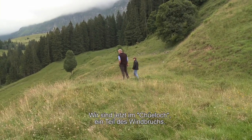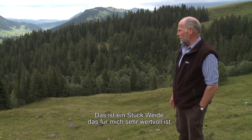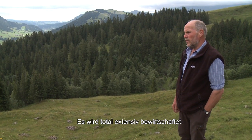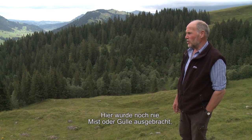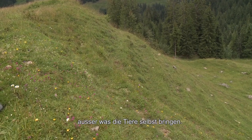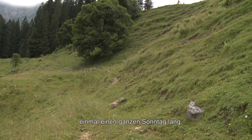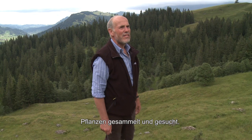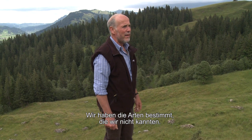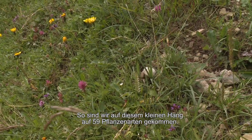Wir sind da im Kühloch, das ist ein Teil vom Windbruch – ein Weid, das für mich sehr wertvoll ist. Es wird total extensiv bewirtschaftet, da ist nie Mist oder Gülle hingekommen, nur der Dünger, den die Tiere selber hinterlassen. Meine Schwester und ich haben einen ganzen Sonntag lang Pflanzen zusammengesucht – es ist eine Botanikerin, die wir kennen. Und sie ist auf diesem kleinen Bitzchen auf 59 verschiedene Pflanzenarten gekommen.